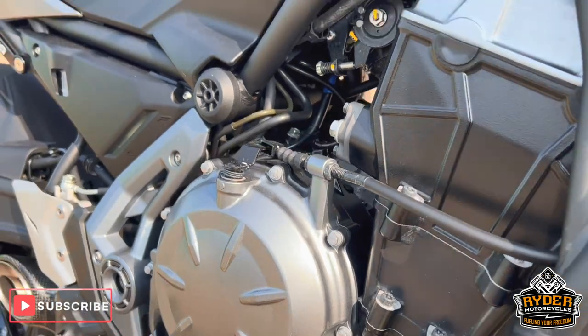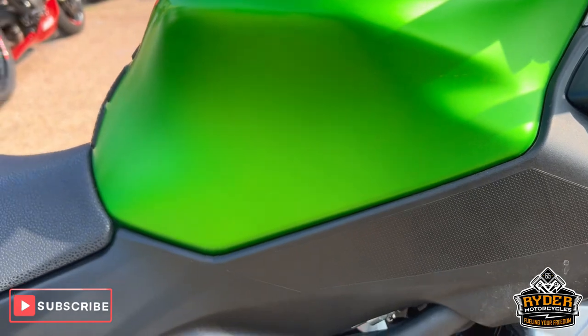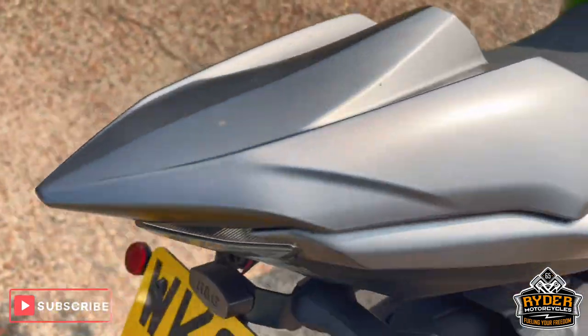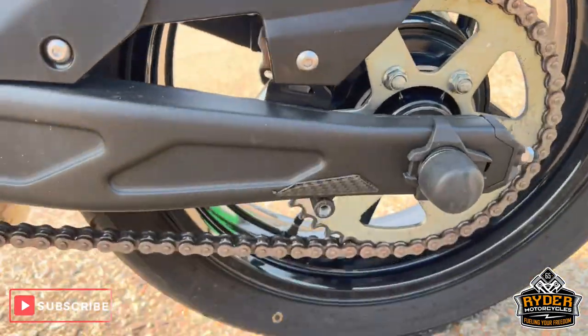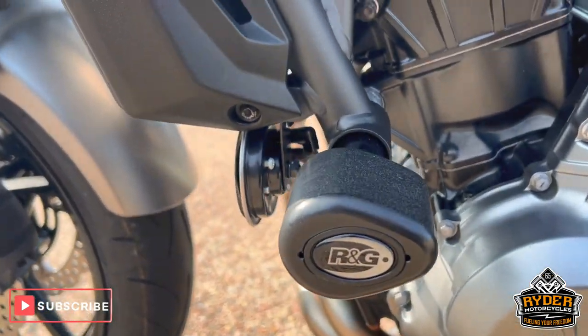We've got the Akrapovic exhaust, and the headers are in nice condition. There's RNG crash protection. All the panels on the right hand side are nice. That's just the swing arm. There's an RNG tail tidy on there. Again, this rocket's in good condition. The engine casing on the left also has RNG crash protection.